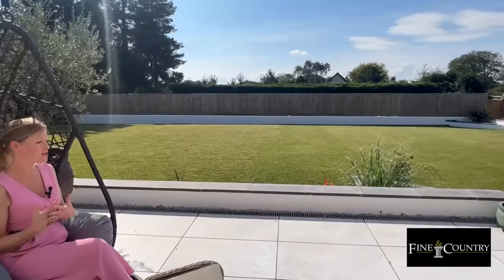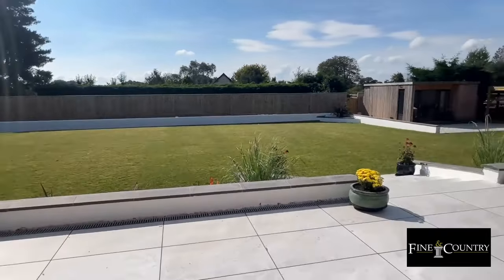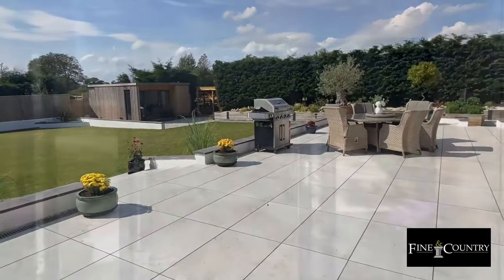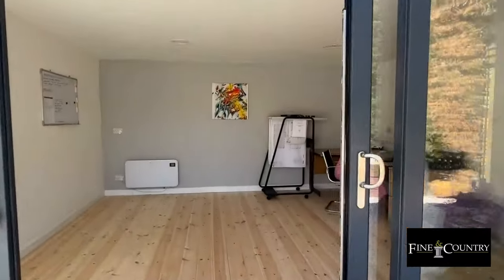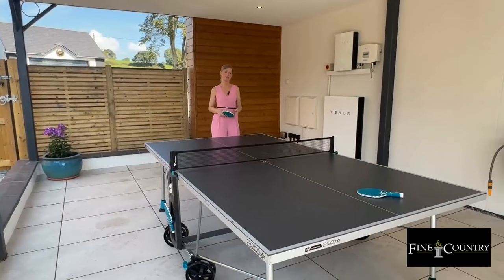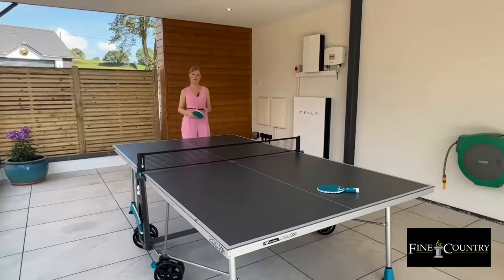The large sun terrace is the perfect place to enjoy the sun and entertain your friends and family, overlooking the large manicured level gardens. The garden studio would make a fantastic home office, and underneath the balcony is a perfect sheltered area for table tennis.